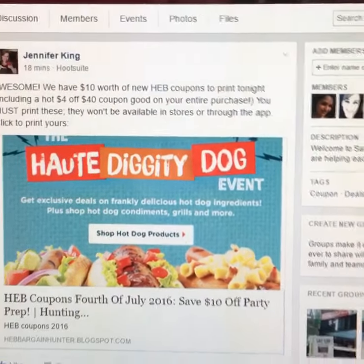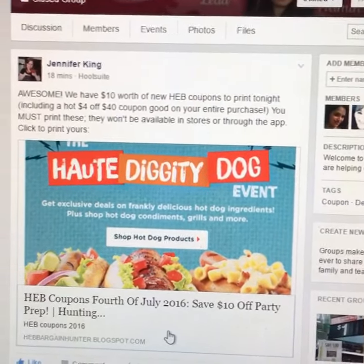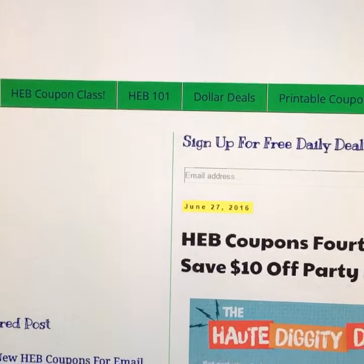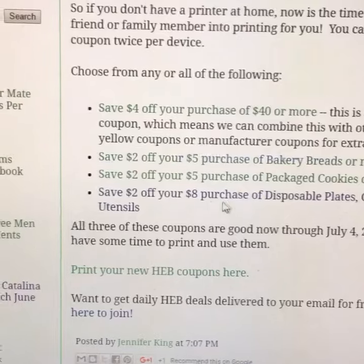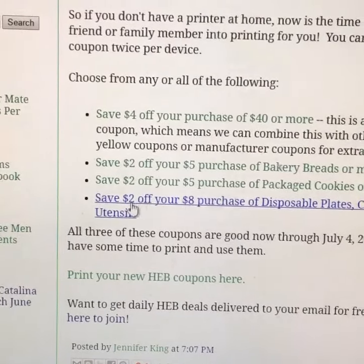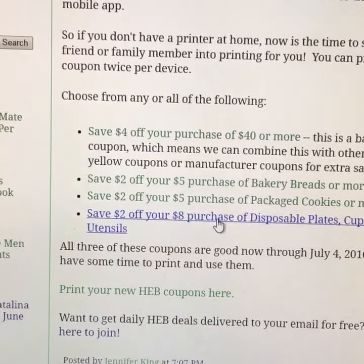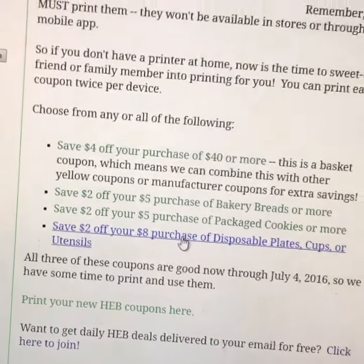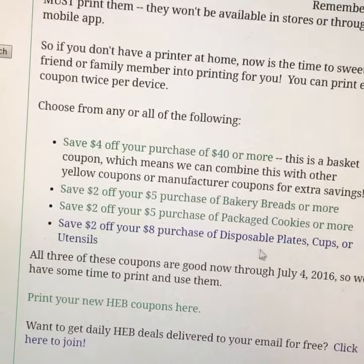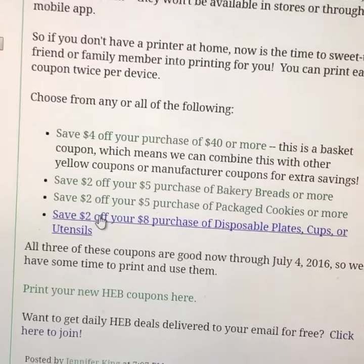Click to print. She makes this really easy — you just go inside the link. Here are all the coupons. I'm interested in all of them, especially this one since I'm working on paper plates and paper cups: $2 off an $8 purchase of disposable plates, cups, or utensils.